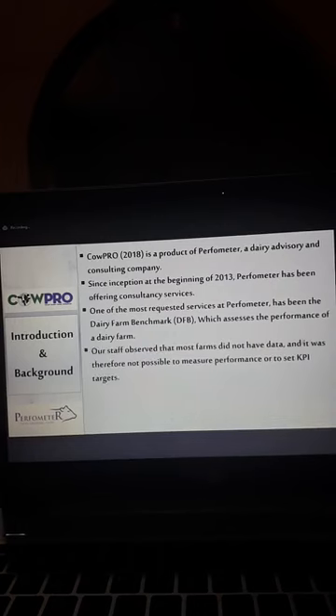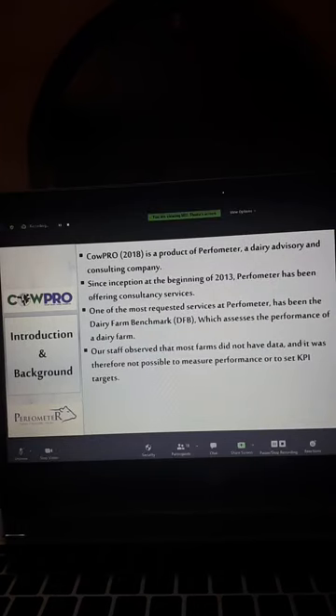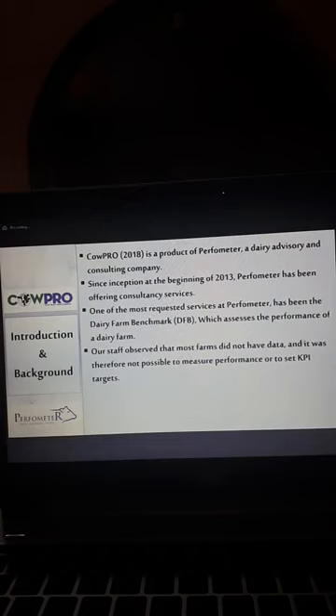In the benchmark, we began to realize that most farmers didn't have data. When you ask: what is the average production of your cows? — they don't know. What is the calving interval? — I don't know. At what birth weight are your calves born? — I don't know. At what age are your heifers inseminated? — I don't know. When you have so much missing in the farm, it becomes very difficult to make targets for that farm.